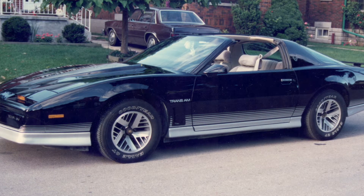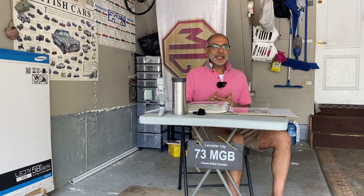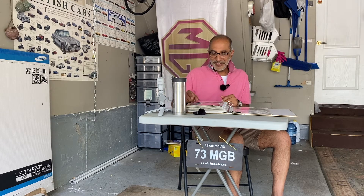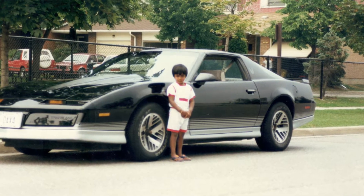It was an '84, I bought it in 1988, and I got it for a steal — the previous owner was desperate to sell and needed the money. I loved it to bits and drove it everywhere. There's a picture here of my nephew Ricky — he's a grown man now with a kid of his own — but back then it was a wonderful car.